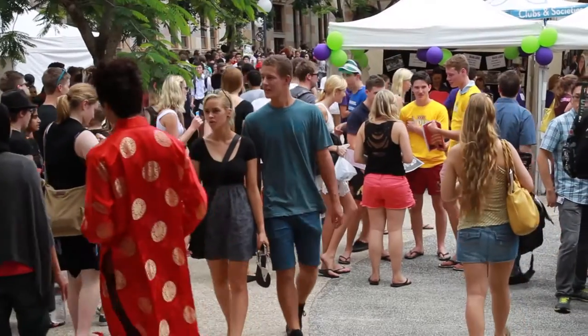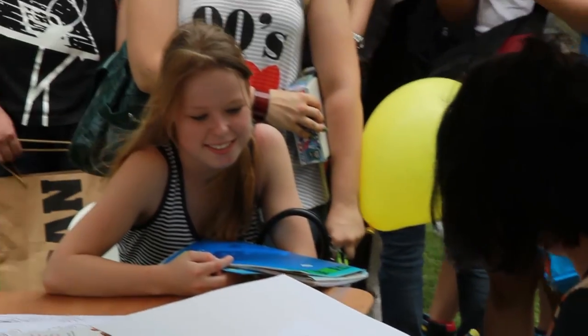It's O-Week and there's so much going on and heaps to check out. So while you're soaking up the atmosphere, here's my top four O-Week tips to get you ready for semester one.